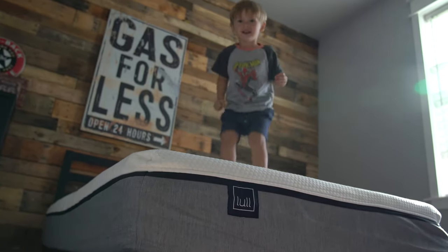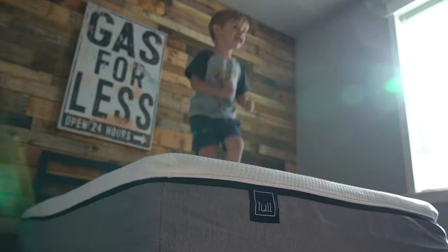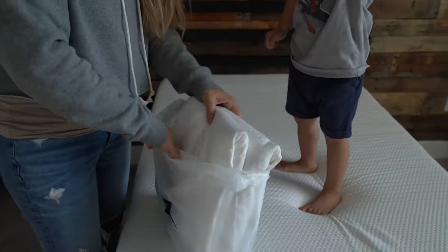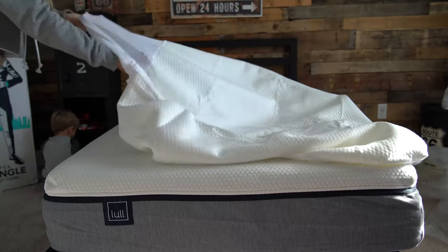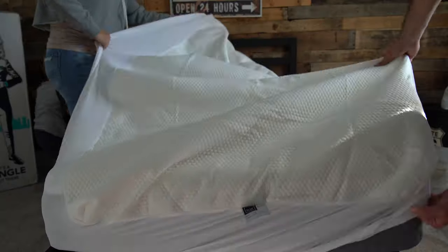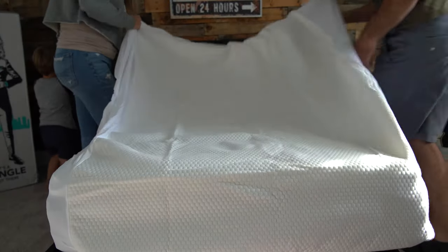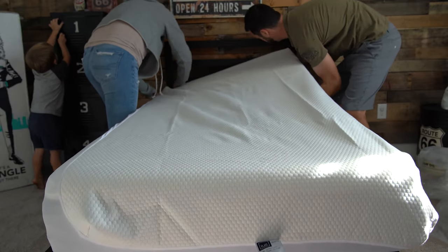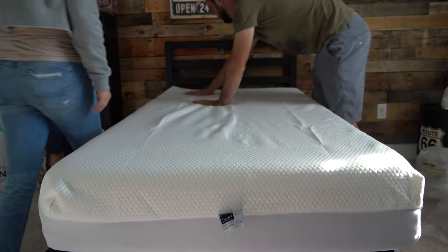When looking for a mattress, it was also important for me to get a mattress that had a really great waterproof cover. Lowell actually has an amazing 100% waterproof cover for their mattress — a mattress protector that is stain-proof, comfortable, and doesn't have that crinkly feeling. You literally have no idea it's on there.